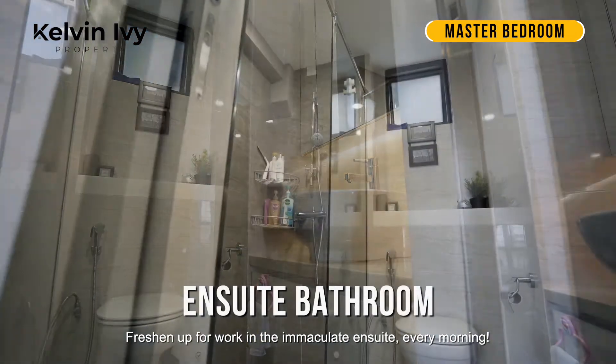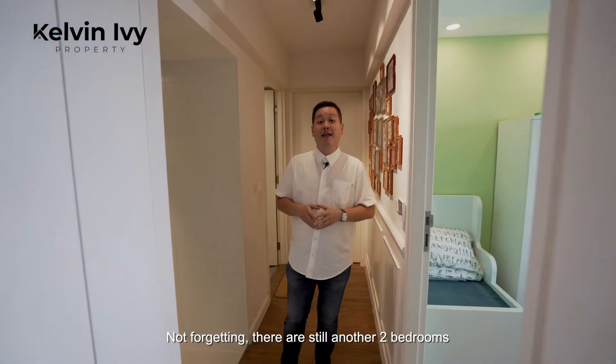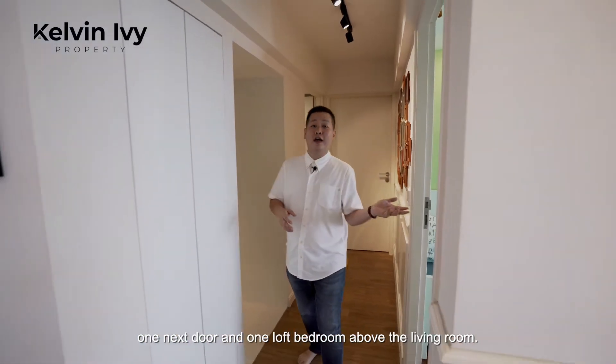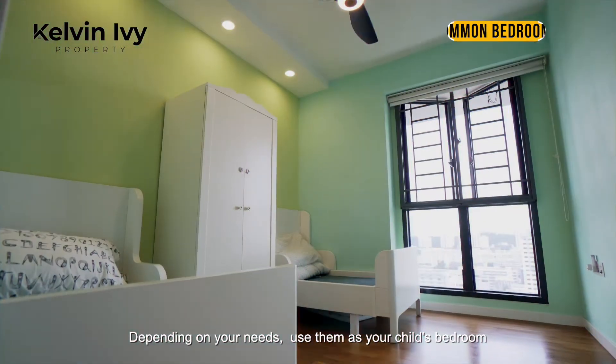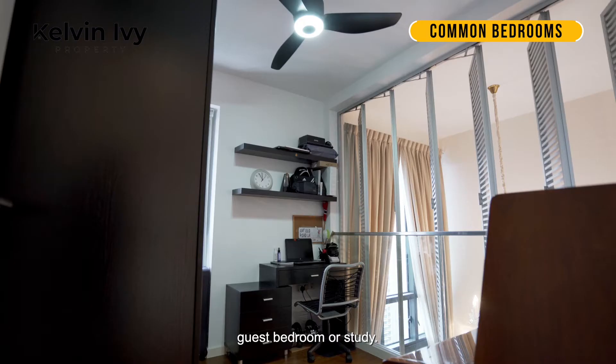Fashion up for work in the immaculate en-suite every morning. There are still another two bedrooms — one next door and one loft bedroom above the living room. Depending on your needs, use them as your child's bedroom, guest bedroom, or study.